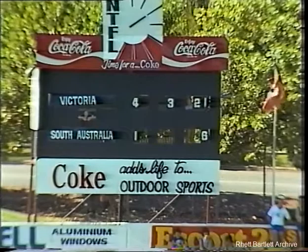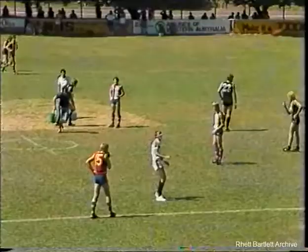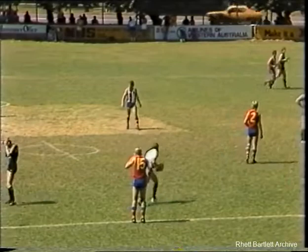Well, he started on the wing and then at the centre. I noticed in that last centre bounce he was in the centre and one of the rovers was outside the square. So maybe they're using a ploy there of running a wingman into the centre to get the ball away.